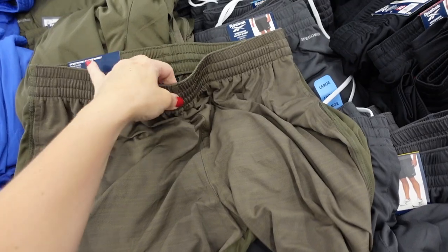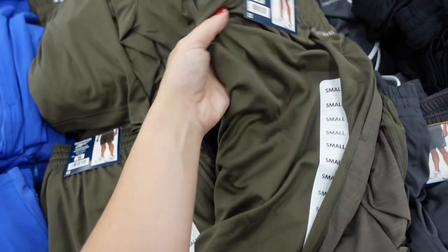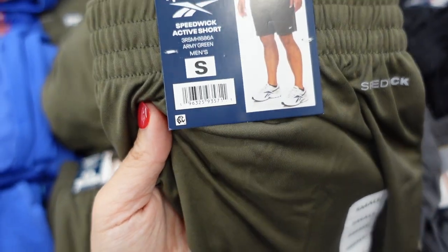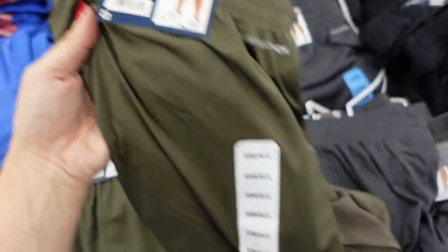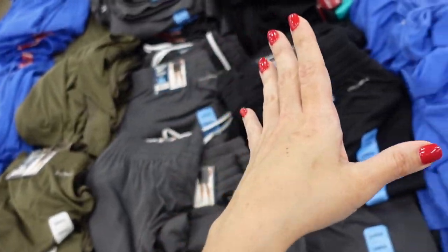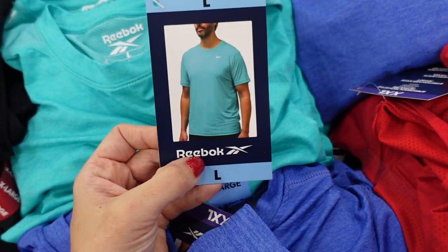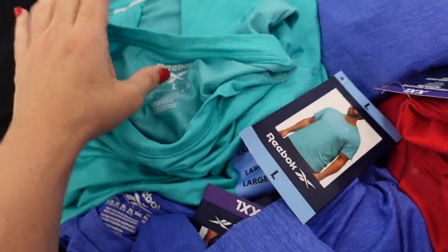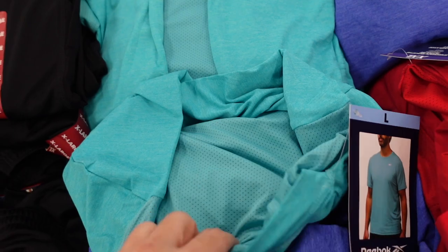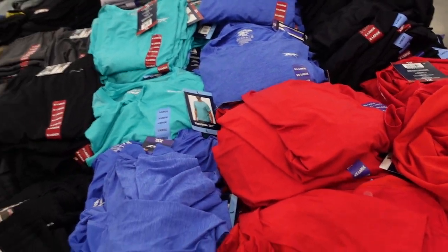New Reebok shorts for men — elastic waistband, relaxed fit, side pocket. They're called the Speed Wick active short, in green, blue, gray, and black, for $13.98. They also have a matching crew neck tee with mesh on the inside and through the back in teal, blue, red, and black, for $12.98.